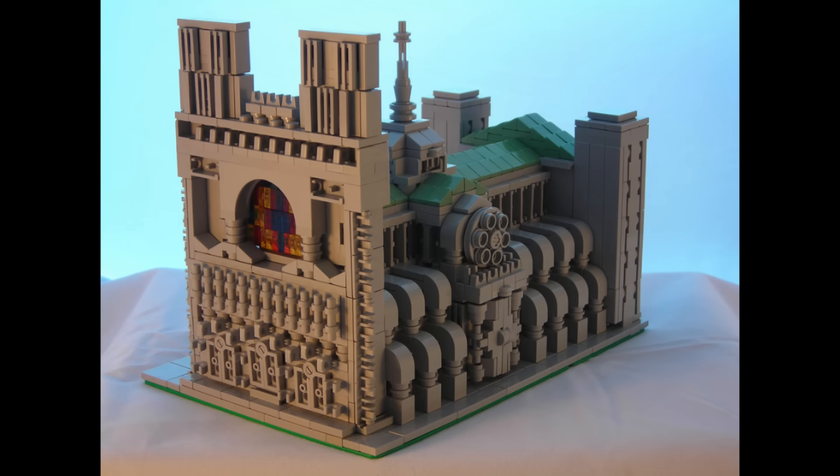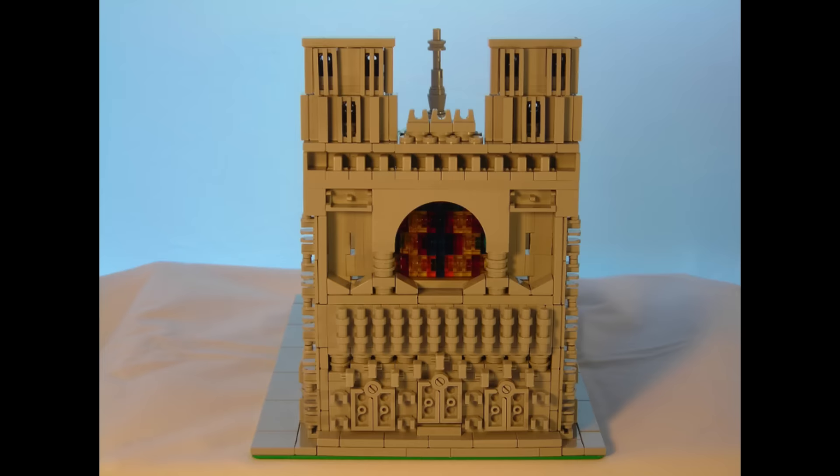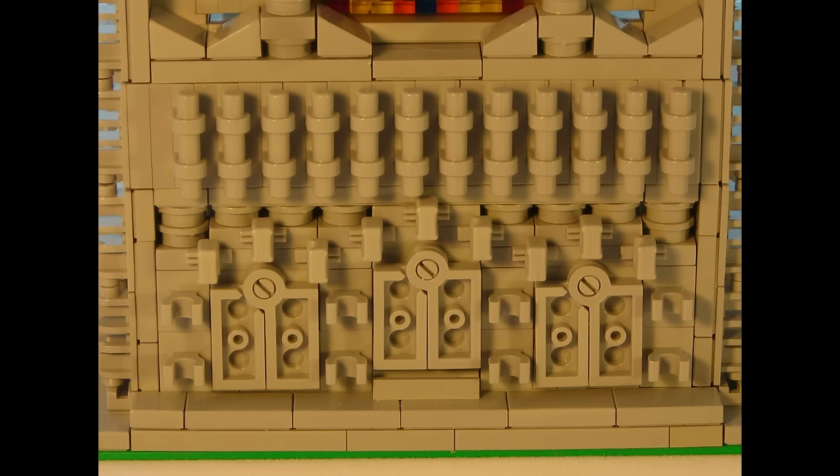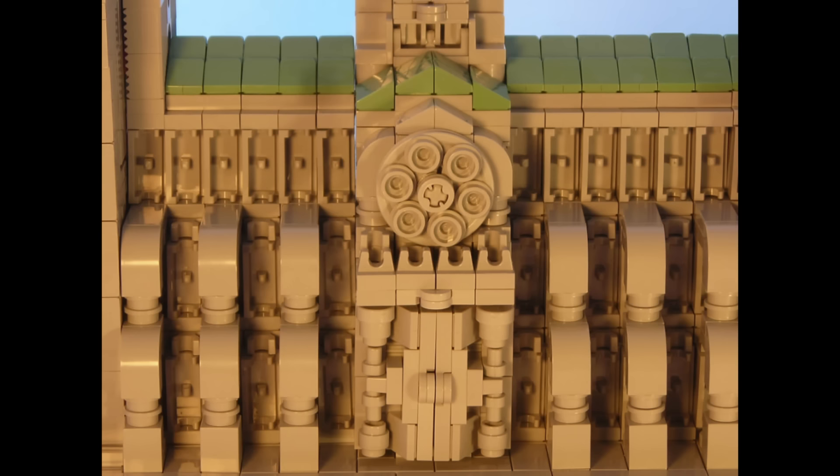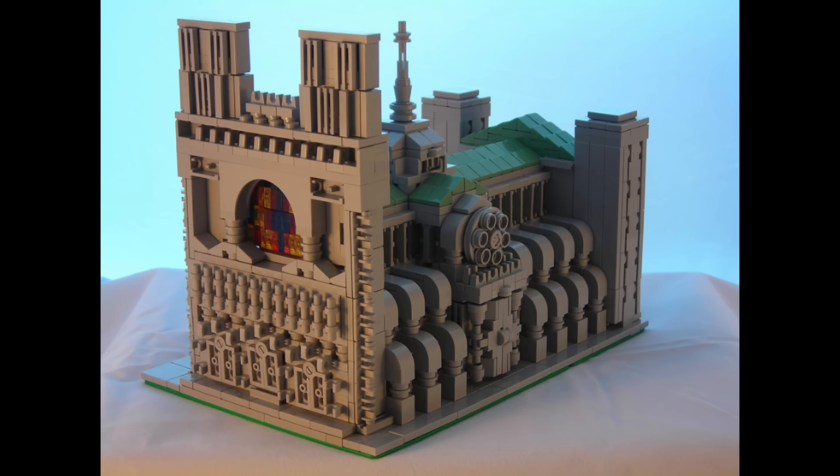Our last build of the week is an architectural one. This is Santa Ana del Garamela by Arthur Gugic. No special pieces were used in the making of this build, but looking closely you can see many common pieces used in very special ways. The patterns created by using all of these basic pieces in close conjunction really give the impression that this building has fine stonework all around the outside, even at such a small scale.